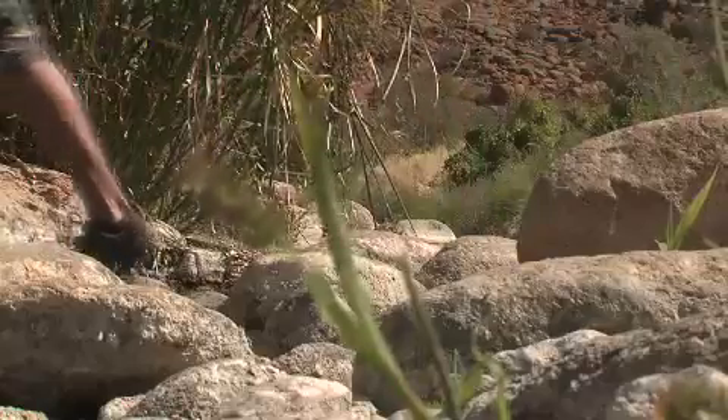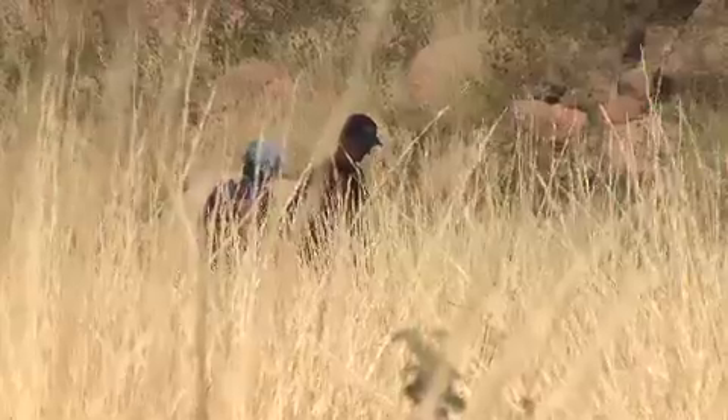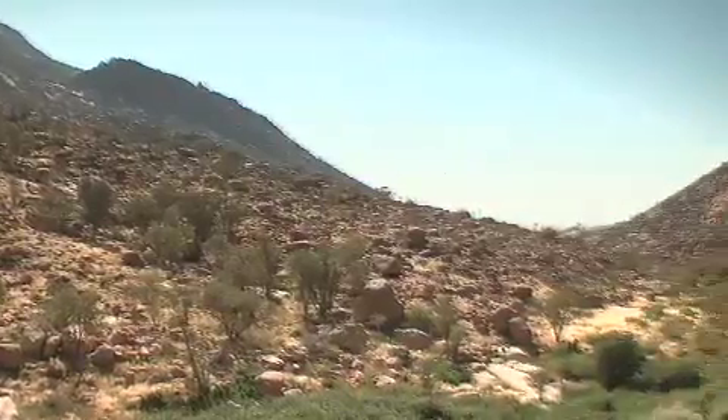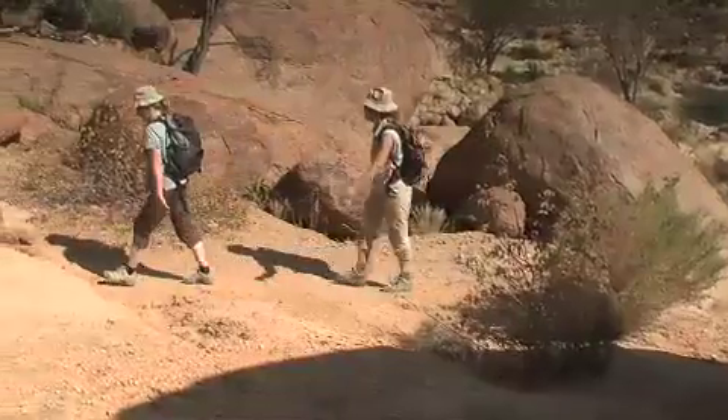The White Lady painting is a rock painting located on a small rock overhang deep within the Brandberg mountains. To reach the White Lady, one has to take a 40-minute guided hike over rough terrain, along a gorge and through a dry river.